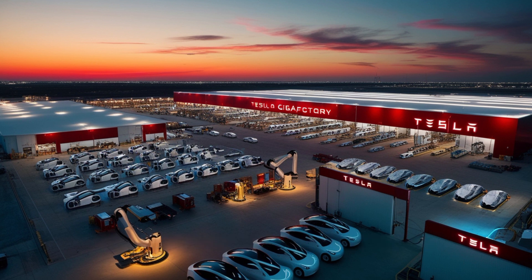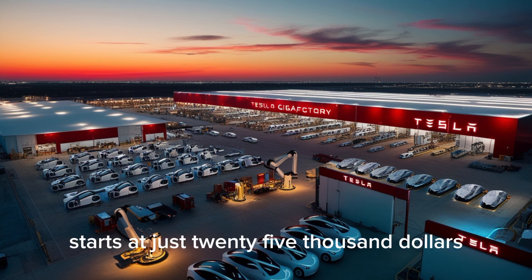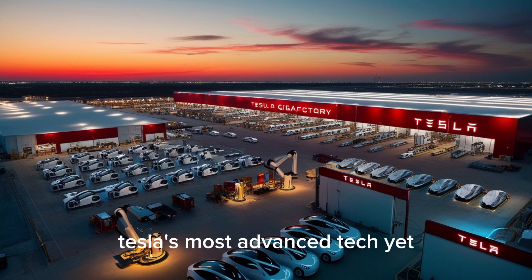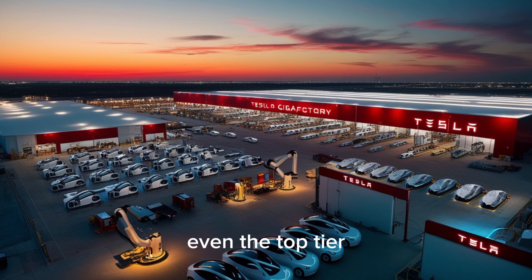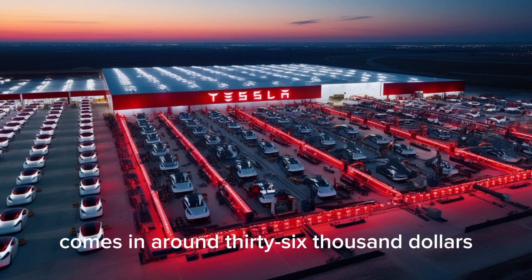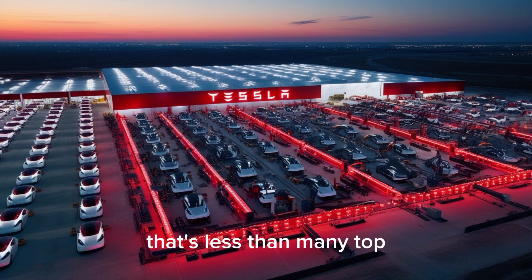And then comes the part that stuns everyone: the price. The 2026 Tesla Model 2 starts at just $25,000 — yes, $25,000 — for a car that looks like this, drives like this, and carries Tesla's most advanced tech yet. Even the top-tier performance version, with all-wheel drive, an upgraded interior, and longer range, comes in around $36,000. That's less than many top-trim sedans like the Civic or Corolla, yet this one's a Tesla. It's not just affordable — it's revolutionary.